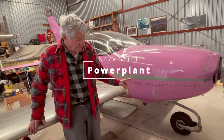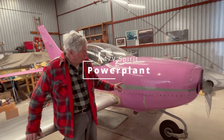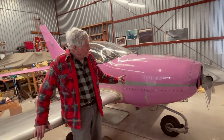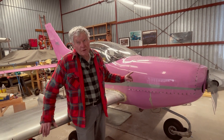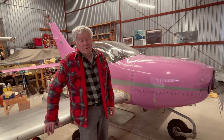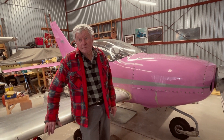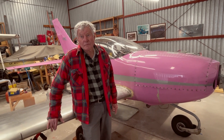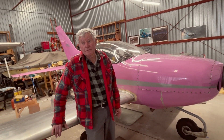This one has a Continental 360 in it, turbocharged. The one I built in the '90s — the Quest Air Venture retractable model — had a 330-horsepower Continental 550. This one is about 210 horsepower. With that engine, you're flight planning 190 knots at 10,000 feet, and that's a conservative cruise.